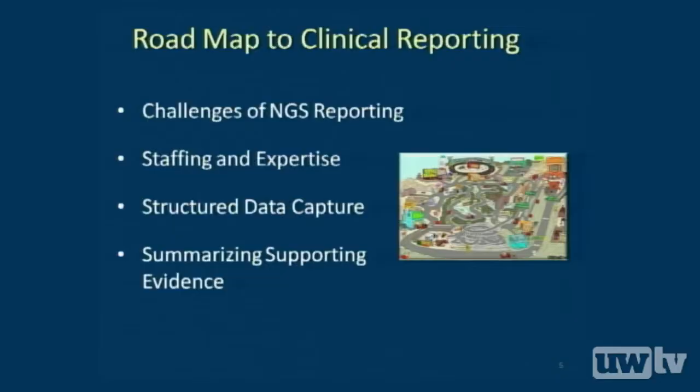This afternoon I'd like to cover four areas, kind of a roadmap of clinical reporting, including some of the challenges and opportunities in the reporting arena, staffing and expertise, capturing structured data, and summarizing the supporting evidence that surrounds a variant once it's found.